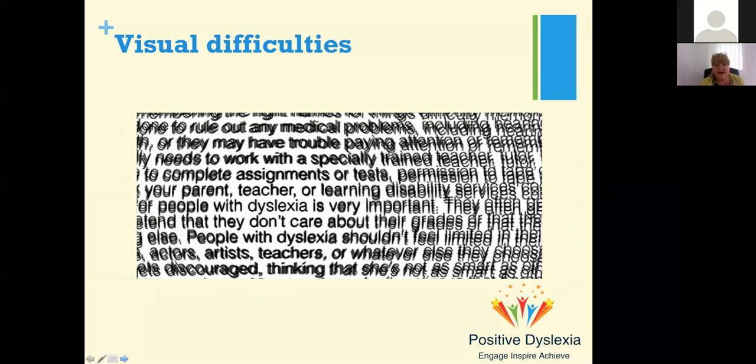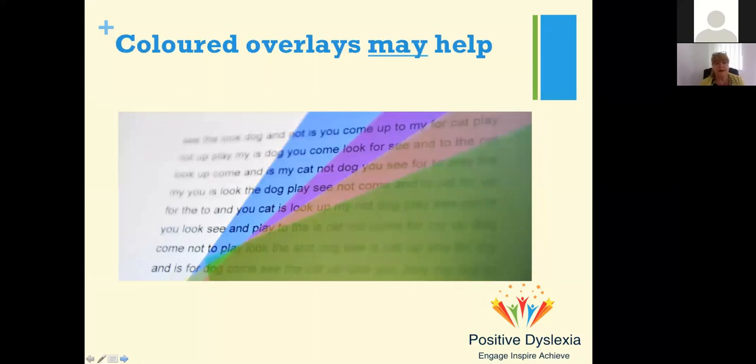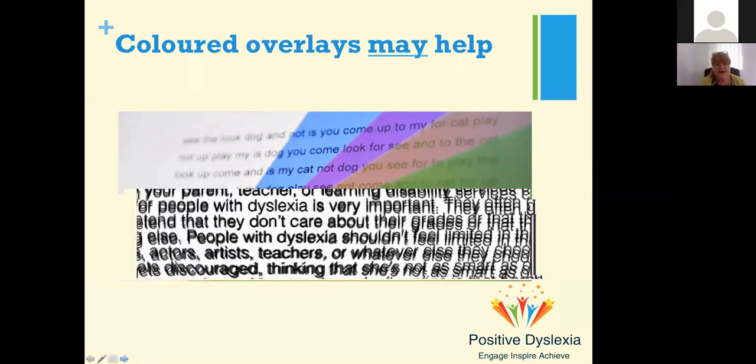Black print on white can be very difficult. The slides are all on a creamy background because that's much easier for somebody with visual difficulties to read. Colored overlays may help — different colors on text can make it easier. You will see some adults who have tracking difficulties and are still using their finger to underline the text as they read. Colored overlays with isolated text or a tracking line can really help.